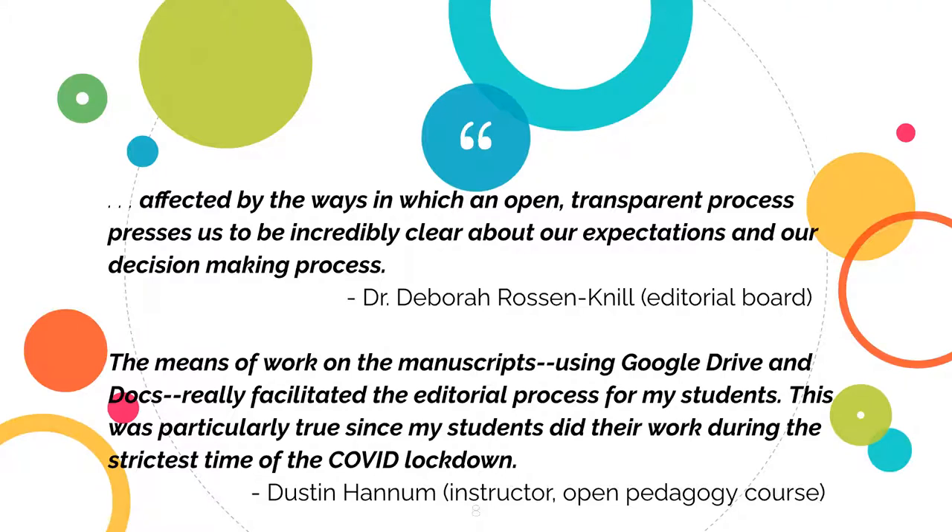As one of our editorial board team members, Dr. Deborah Russ Mills says, that transparent process really shaped the content that we got in return and that we were able to put back forward once we put the book together. The second quote here is from the instructor of the copy editing course at the University of Rochester, who said that using Google Drive really helped them collaborate with students, and students collaborate with authors, without ever having to see one another — especially once the COVID lockdown hit and everybody was working remotely.